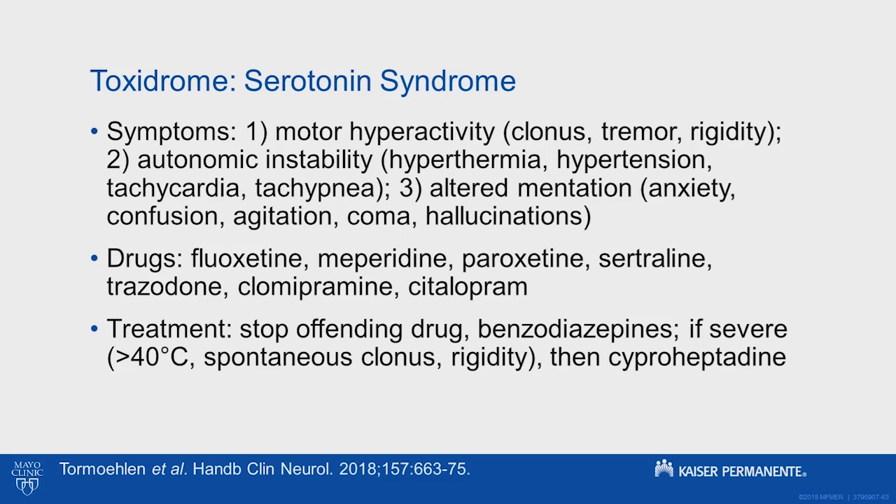We would treat supportively with benzodiazepines. If it's severe — so if the patient is really febrile, over 40 degrees, has spontaneous clonus, or is super rigid — then we would also give cyproheptadine, which is a serotonin antagonist. This patient had inducible clonus, so we had to consider it.